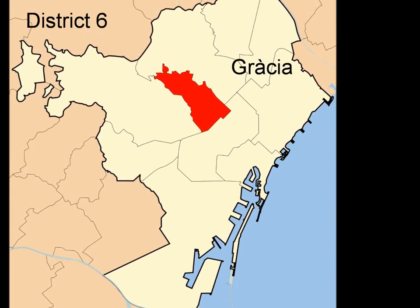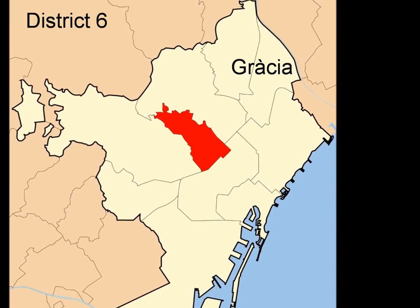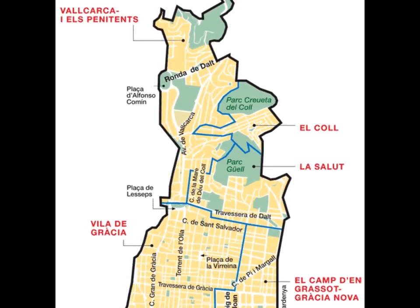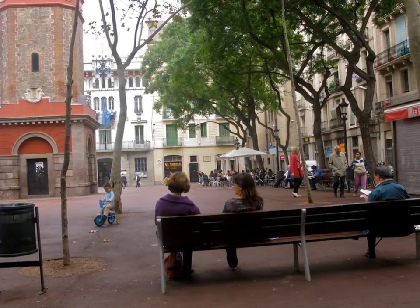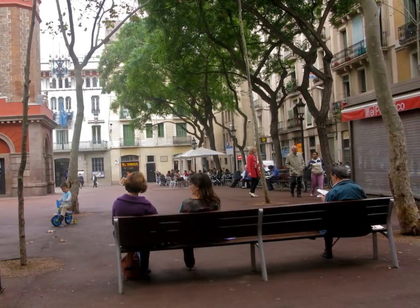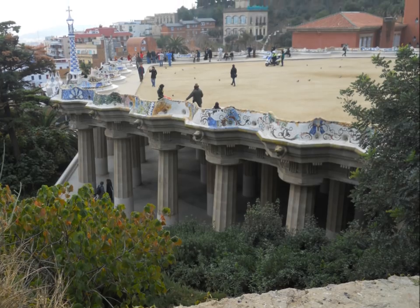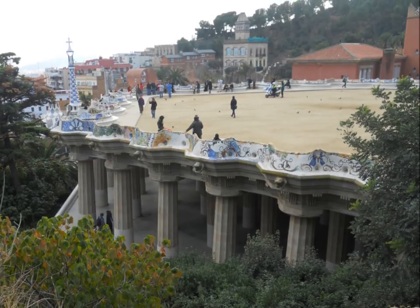Gracia, District 6, is another district that stretches up into the Coixarola hills. The part closest to town is the old Vila of Gracia, which like many of the other districts only became part of Barcelona in 1897. It retains a very strong sense of identity, and its beautiful squares are great for sitting out in during the summer when Gracia hosts the city's best Festa Major. Make sure not to miss Gaudí's amazing Park Güell.